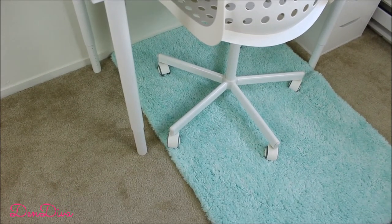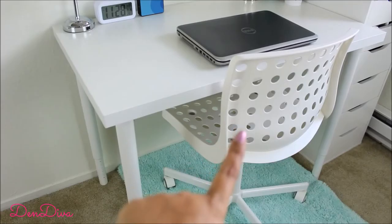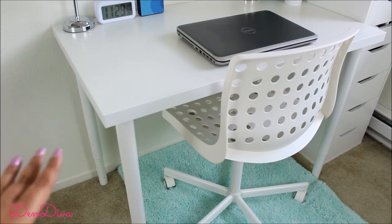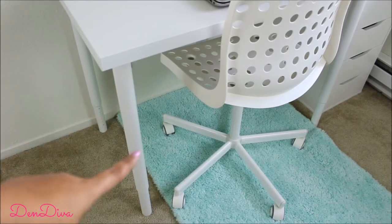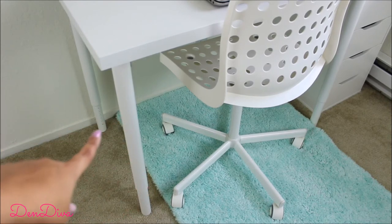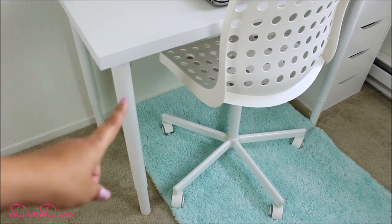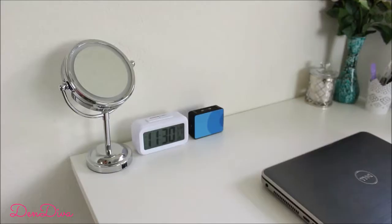The furniture — the table, chair, and drawer — are from IKEA. The chair is really comfortable and very affordable, around $30. The table is very practical because I wanted something small in size and lightweight so I can move it around for video work. A great feature is that the table legs are height-adjustable. You can get the legs and tabletop separately at IKEA, which I love because it's very simple and perfect for me.